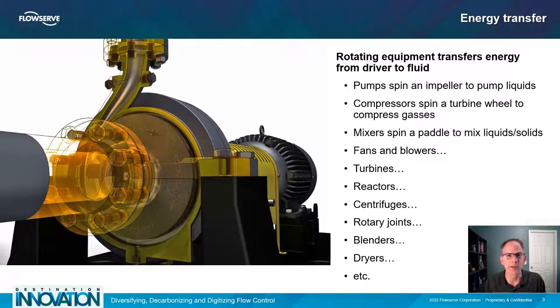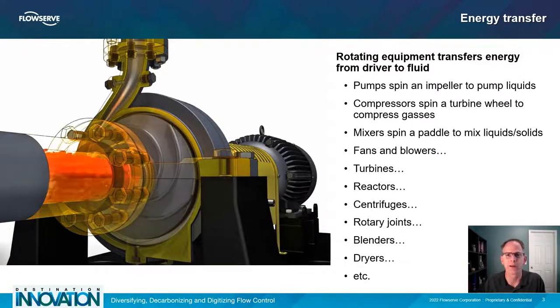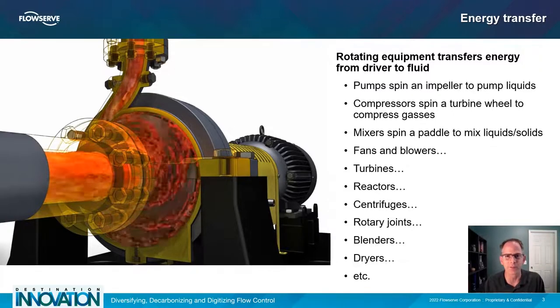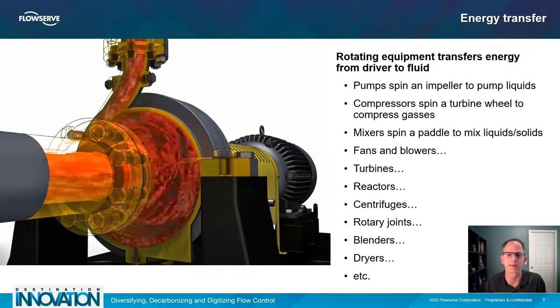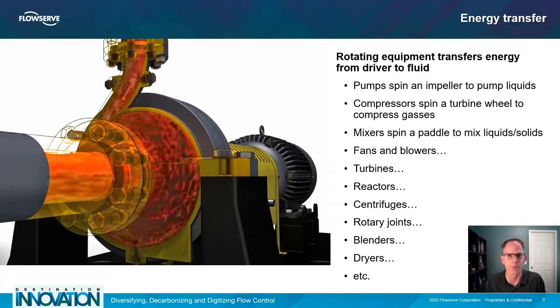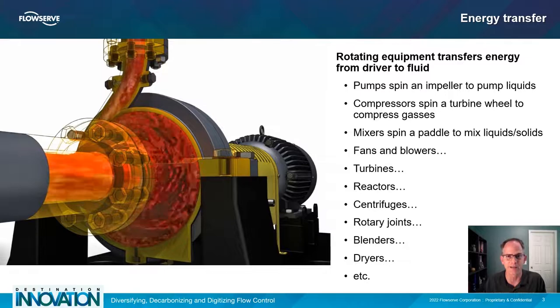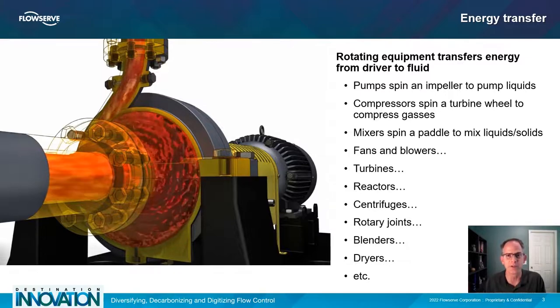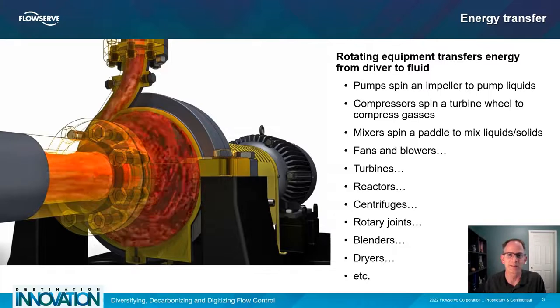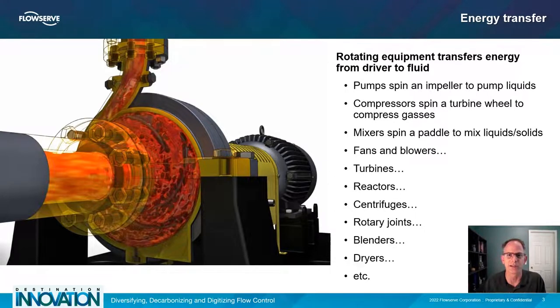Fluid movement is enabled by the transfer of energy into the fluid. Rotating equipment is commonly used to transfer energy from a driver to the fluid. Pumps spin an impeller to pump liquids. Compressors spin a turbine wheel to compress gases. Mixers spin a paddle to mix liquids and solids. Similarly, blowers blow, reactors cause reactions, centrifuges centrifuge, blenders blend — it's a long list, and the common theme is something rotates to put energy into a fluid.